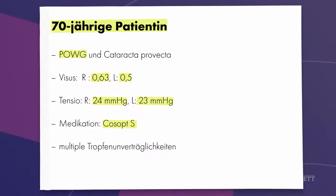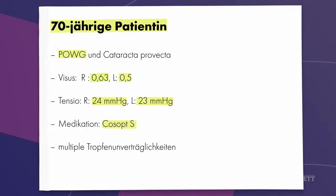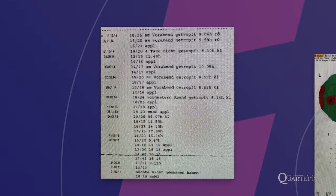Ich freue mich sehr, hier mit meinen Kollegen zu sein, und gleich mit dem ersten Fall zu beginnen, den ich mitgebracht habe. Es handelt sich um eine 70-jährige Patientin mit primär chronischem Offenwinkelglaukom und zusätzlich einer provozierten Katarakt. Die Sehschärfe ist 0,5 und 0,6 auf beiden Augen. Der Druck lag bei 24 rechts und 25 links unter Therapie mit Kosopt-S bei verschiedenen Medikamentenunverträglichkeiten. Hier sieht man den Druckverlauf des niedergelassenen Augenarztes: rechts Druckwerte bis 24, links teilweise bis 26.